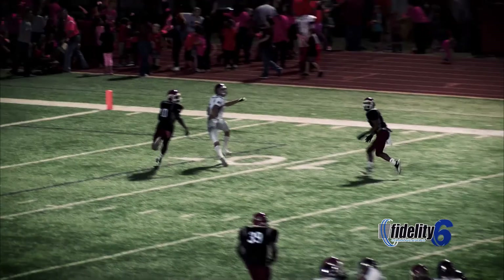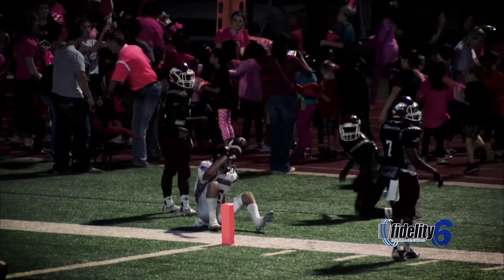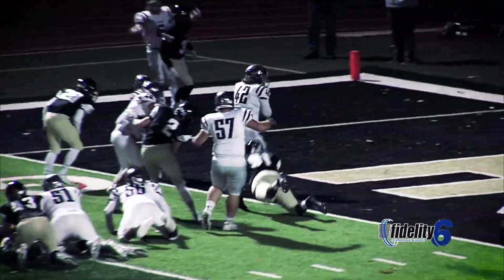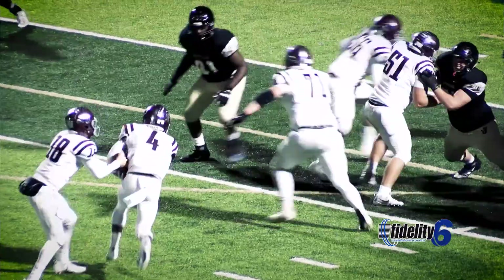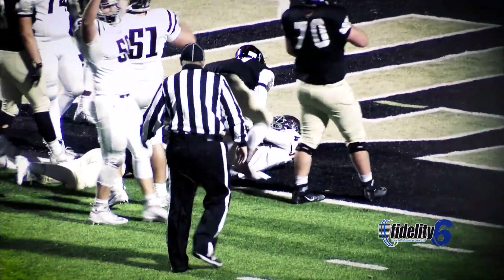The backfield helping protect for Nate Beck, who's trying to get it on the corner — the catch is made! Bo Belcher gonna lead the way for Brayden Harris, who gets in the end zone! Hunter in the backfield gets the carry — Hunter is going to find the end zone!